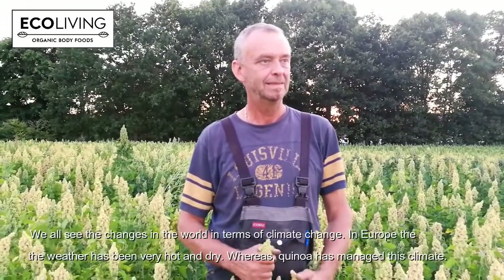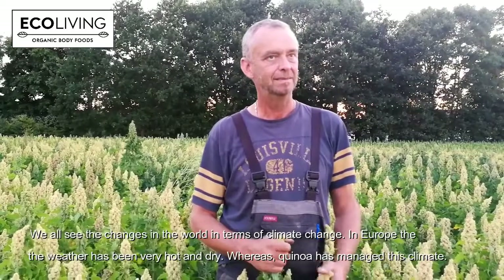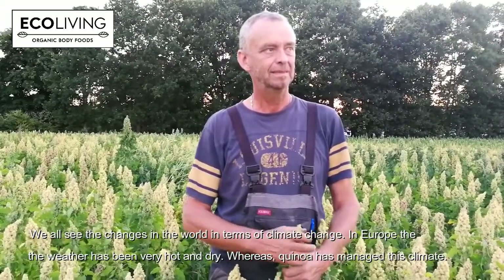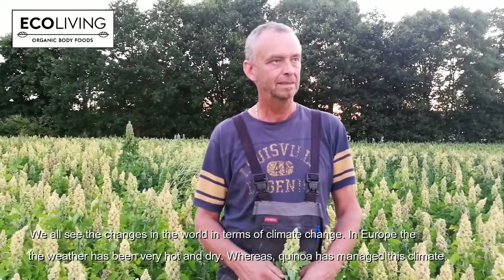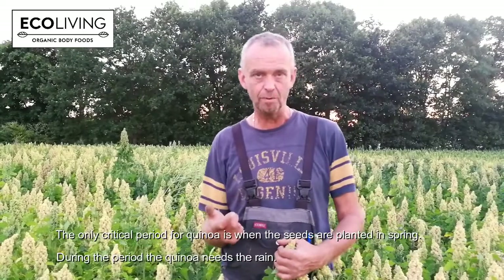And I mean, if you consider the climate change with hot temperatures, warmer climate, the drought — it seems that the quinoa, it's a plant-based protein and it copes with basically no water. So it could be like solving future problems with protein deficiencies and food problems. The only thing that is important is when we seed the crop, then it needs some water to start growing.